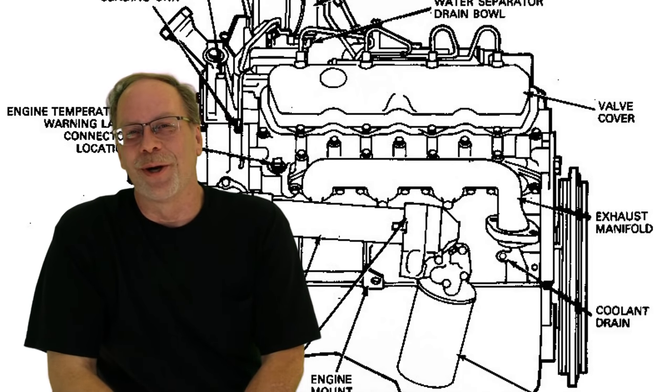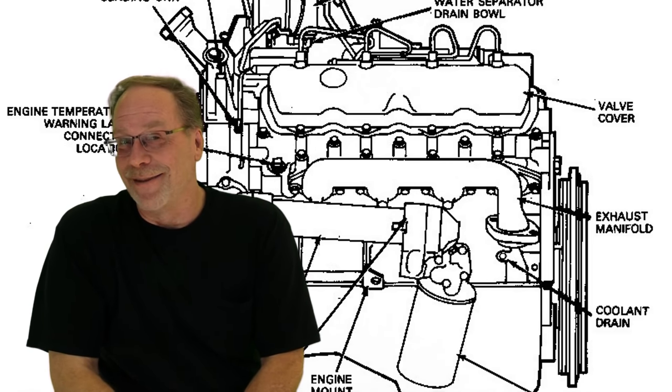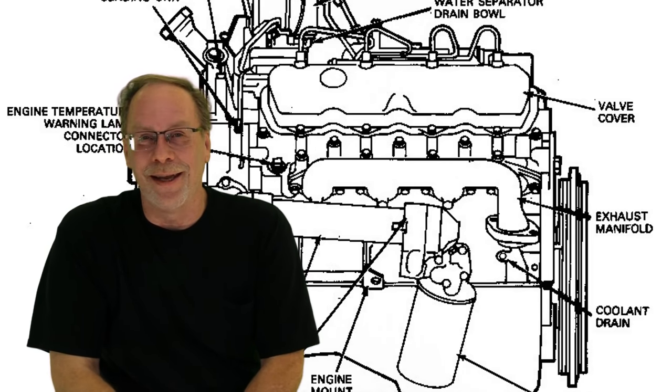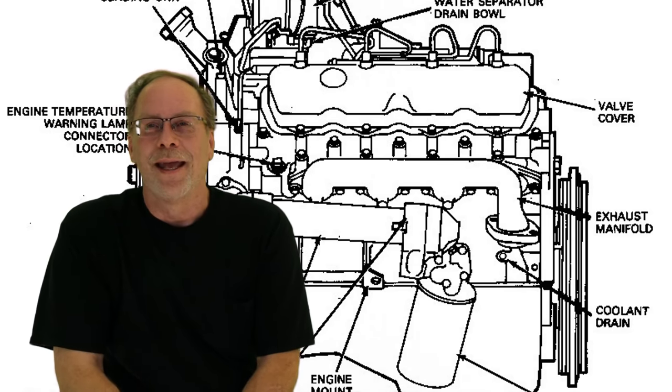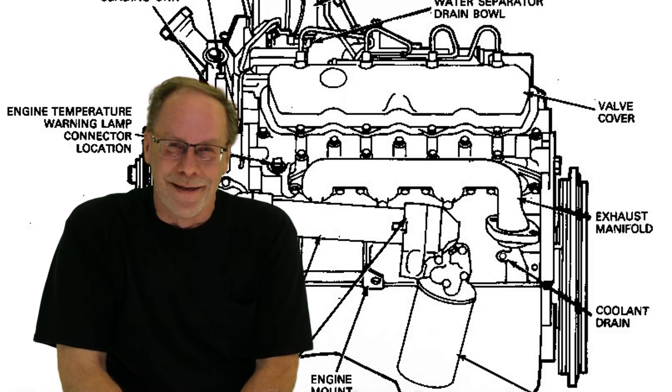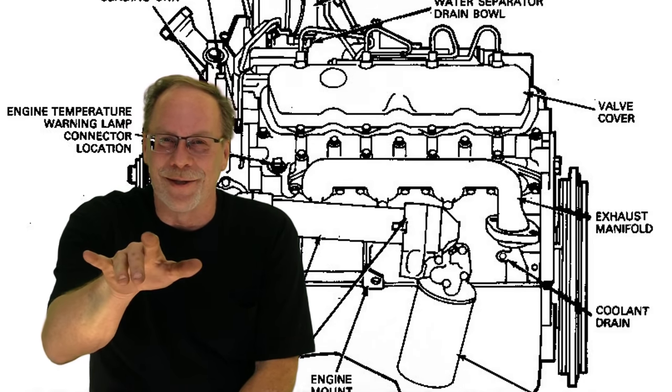Welcome to Custom Works, I'm Clint Allen. Today we're going to cover 11 common 7.3 Power Stroke problems and the highest probability to get them handled.